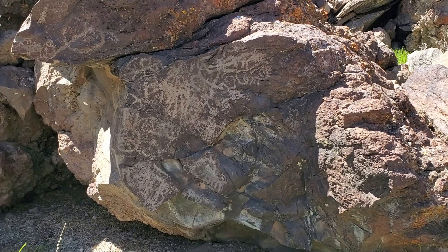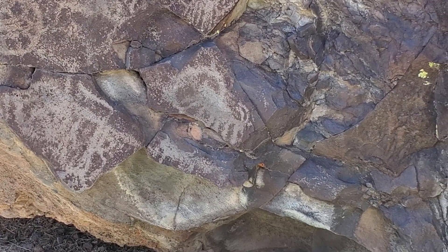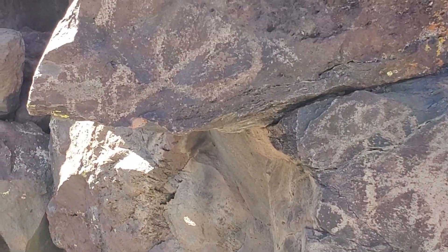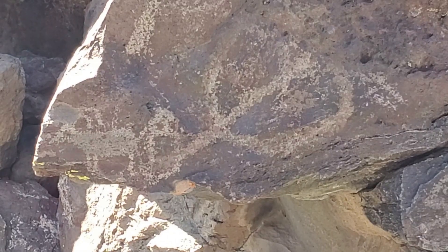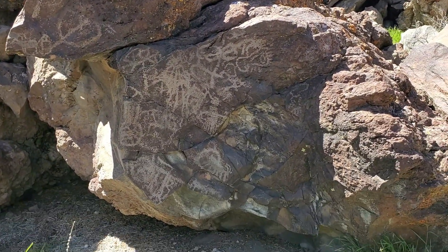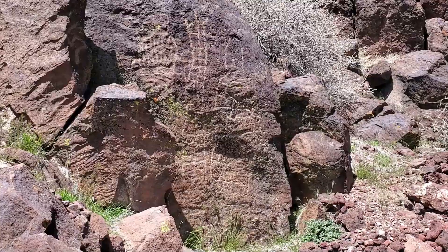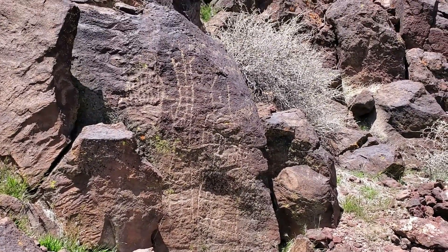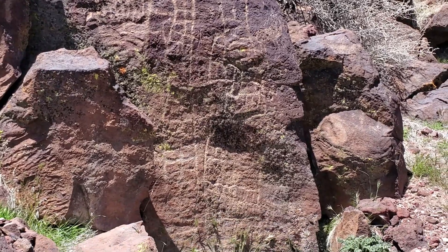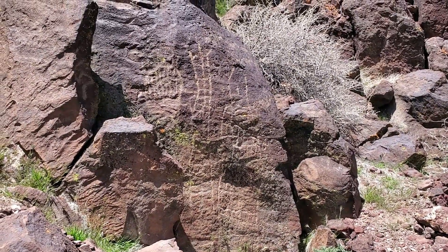Hard to believe that this ever meant anything, but... It's not a very triangle piece of rock — extremely triangle. It's not a tree... it's a tree. Pretty cool, no idea what it has been.